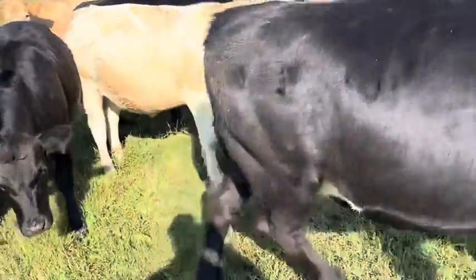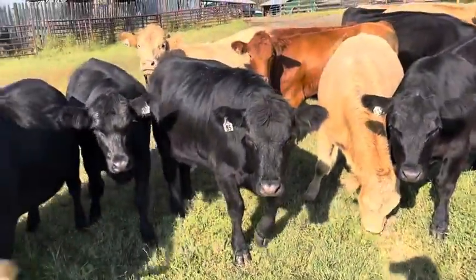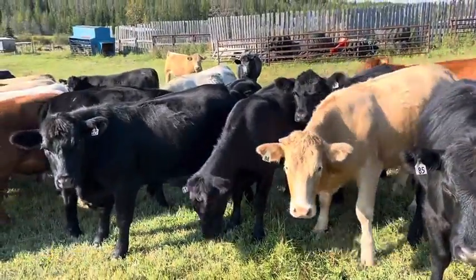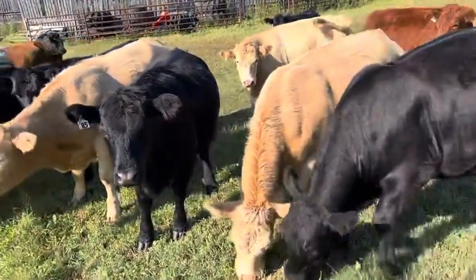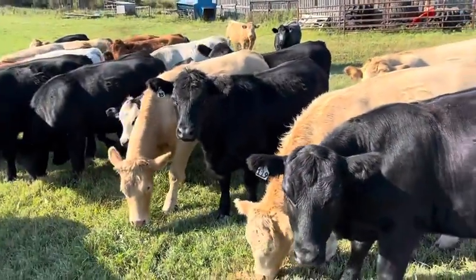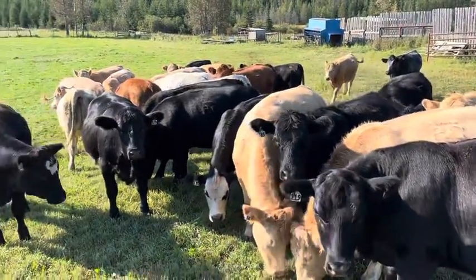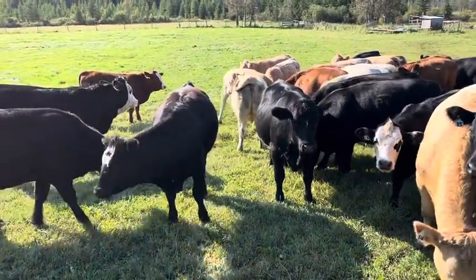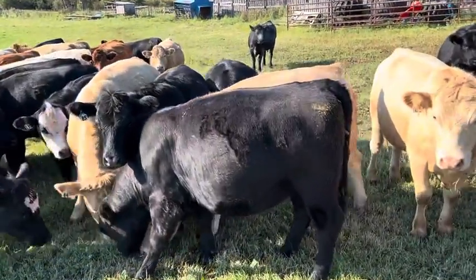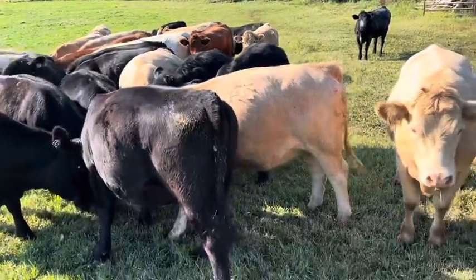These are the Qantas Farms heifers — a nice set of heifers. Low birth weight bulls, reputation bulls. Reds — about 40 to 45 of them. Bred to low birth weight bulls, full herd health. The reds and blacks are bred to a low birth weight 74 pound Red Angus bull.